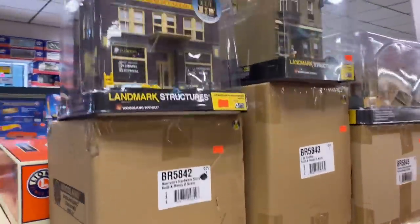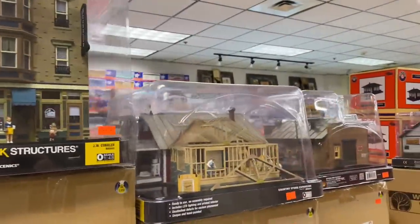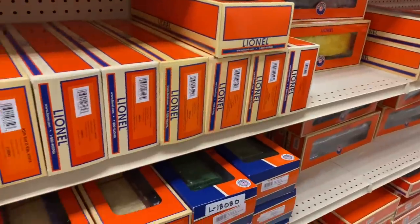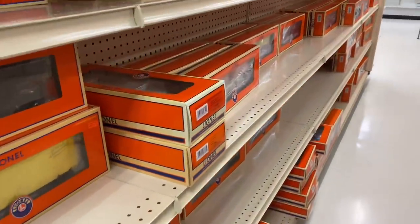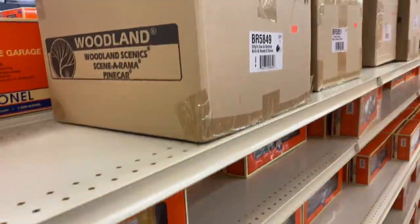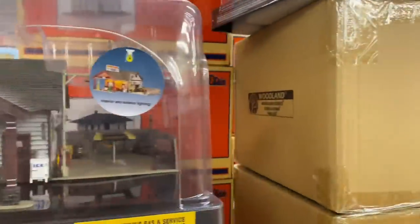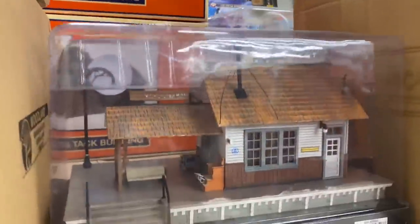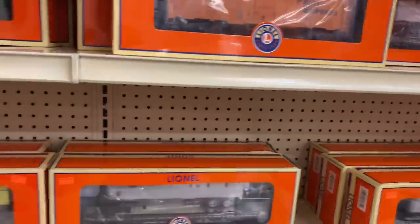There's some Woodland Scenics buildings — these are always cool. And of course a ton more Lionel. Yeah, these are cool — have to pick up a couple more of these one of these days. It's a cool old station, a bunch of cool cars in there.